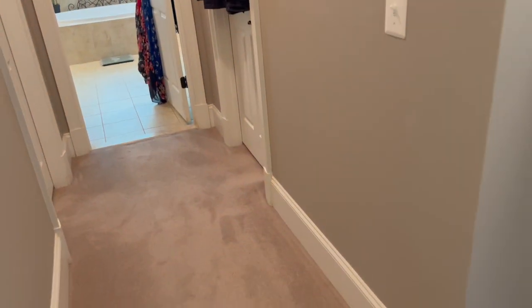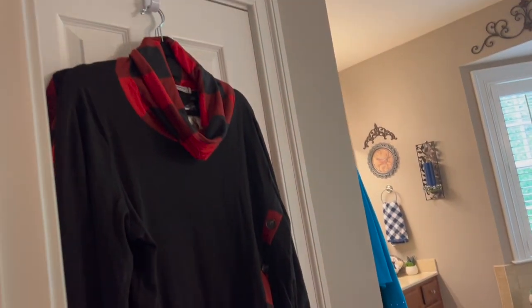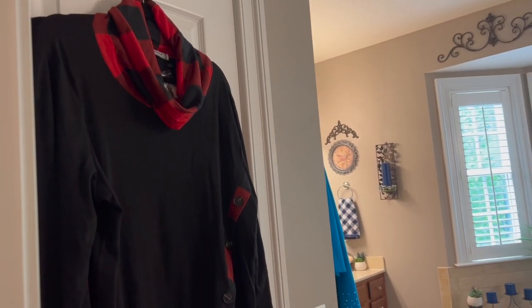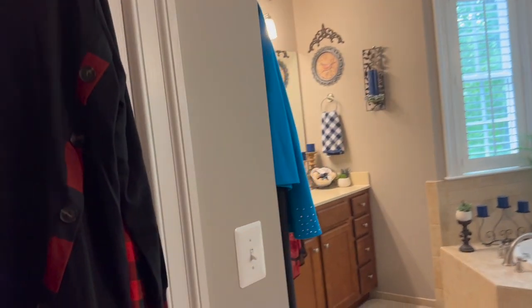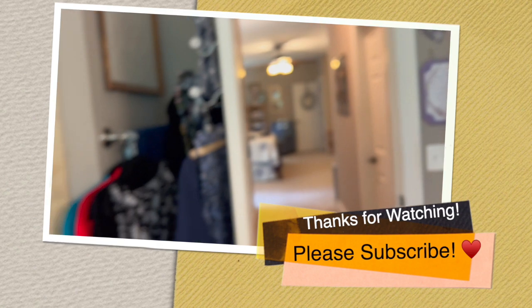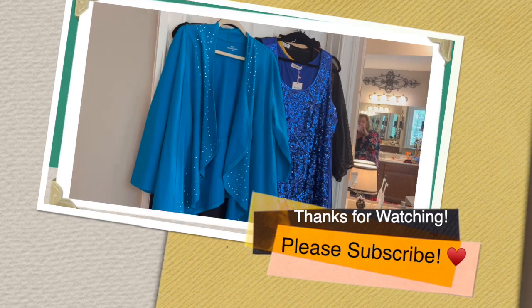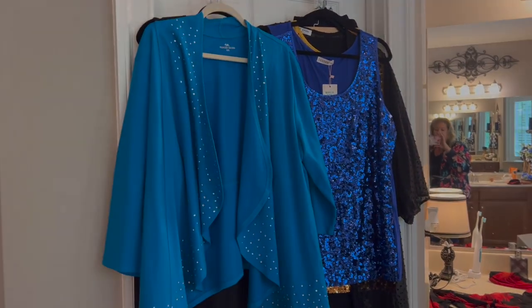That'll be it for now, you guys. I'm not going to go into any more detail about how to pack or suitcases. I just really wanted to give you an idea of some of the things I take and am planning to take this time. Some of this, if you've been with me for a long time, you've seen before, but it's been a while. That'll do it for this one — I hope all is well with everyone. Love y'all bunches — catch you next time. Bye bye.